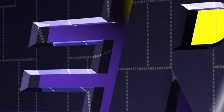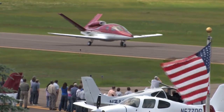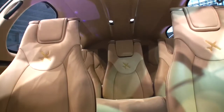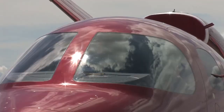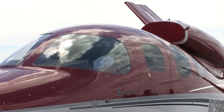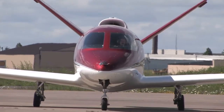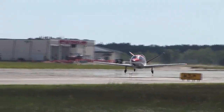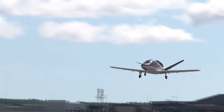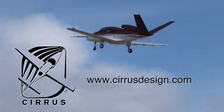Aero TV is brought to you by Cirrus Designs Vision SJ50 — a single engine personal jet that offers exceptional fuel efficiency, flexible seating for up to seven, advanced avionics, and all the Cirrus safety features you expect, including the Cirrus airframe parachute system. With its V-tail design, the Cirrus Vision is technologically advanced yet engineered to be simple to fly, to allow owner pilots more lifestyle pursuits than any other personal aircraft. Learn more about the Vision SJ50 at CirrusDesign.com.